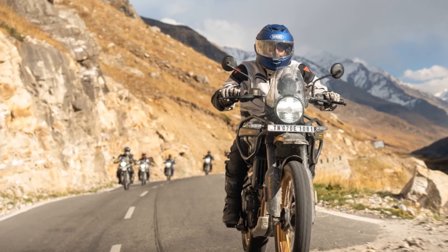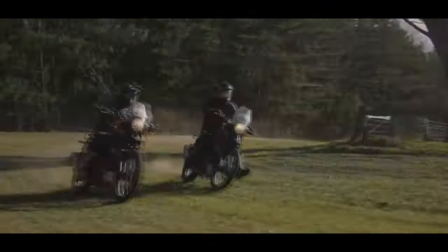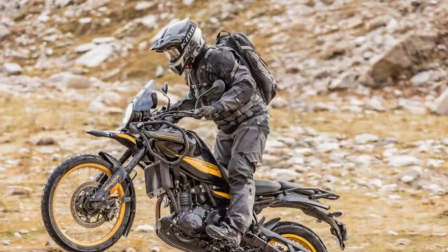At the global press launch in Manali, India, amid the Himalayas, we had the opportunity to explore the Himalayan and engage with the development team. Our focus was on two key questions: Is this the best value in adventure motorcycling? And is it genuinely an ADV capable machine?